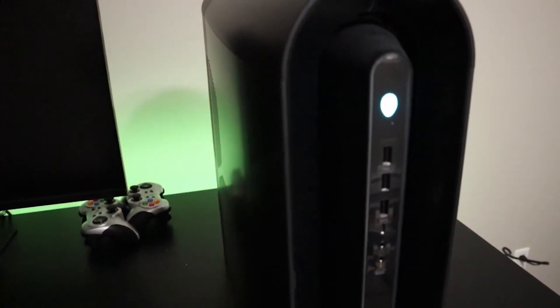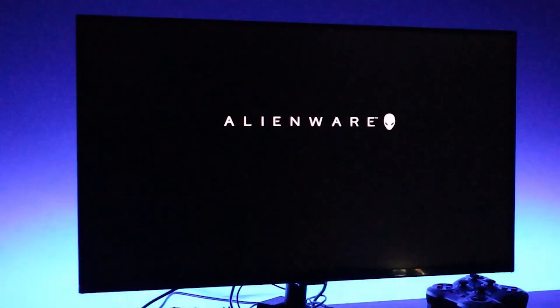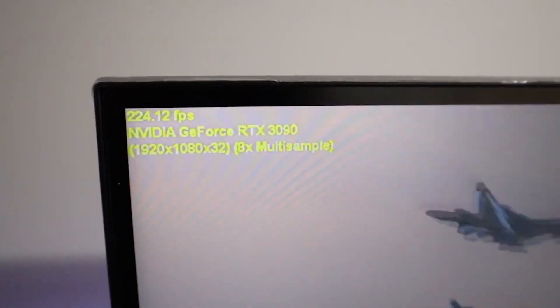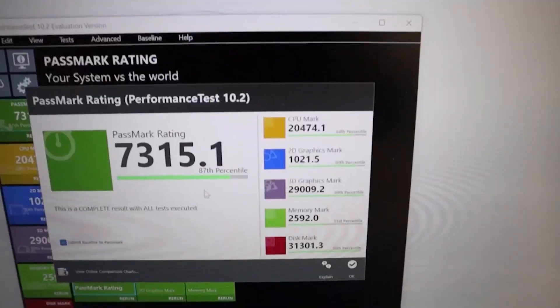Naturally, Alienware computers frequently make jet engine noises, and the Aurora Ryzen Edition R10 is no different. Additionally, rather than improving the experience, the R10's built-in software frequently confuses users. On the other hand, the Aurora Ryzen Edition R10 is one of the most complete systems on the market right now for high-fidelity gaming with AMD components.